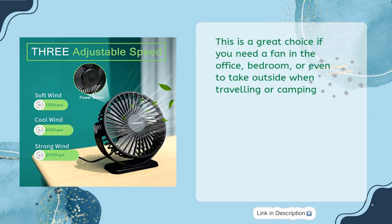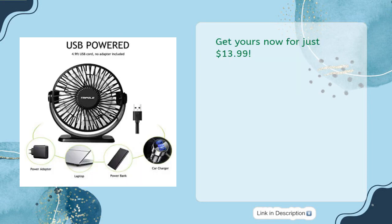This is a great choice if you need a fan in the office, bedroom, or even to take outside when traveling or camping. Get yours now for just $13.99.